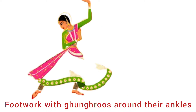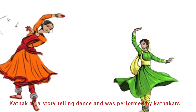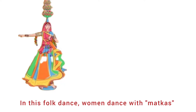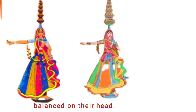Kathak dancers have brilliant footwork with ghungroos around their ankles. Kathak is a storytelling dance performed by kathakars. Sixth is Matki dance from Madhya Pradesh. In this folk dance, women dance with matkas balanced on their head.